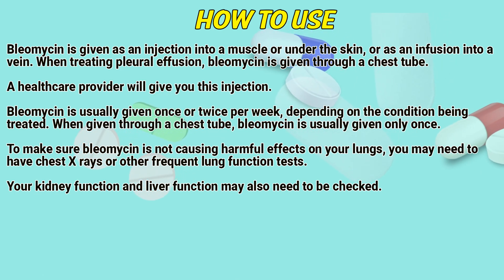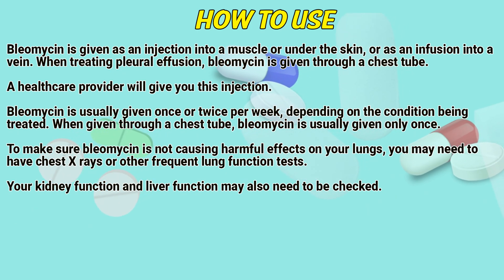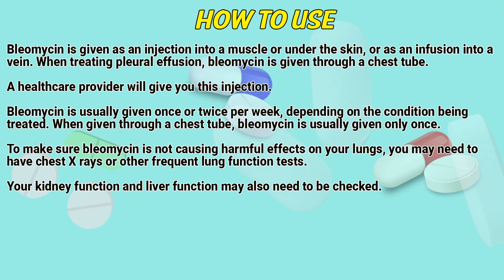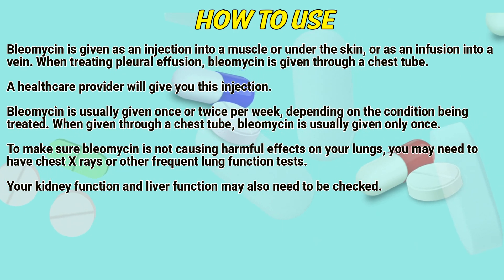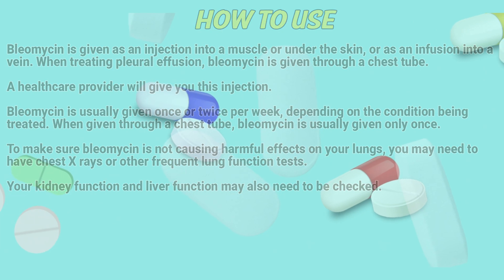Bleomycin is usually given once or twice per week, depending on the condition being treated. When given through a chest tube, Bleomycin is usually given only once. To make sure Bleomycin is not causing harmful effects on your lungs, you may need to have chest X-rays or frequent lung function tests. Your kidney function and liver function may also need to be checked.